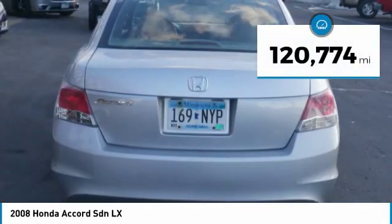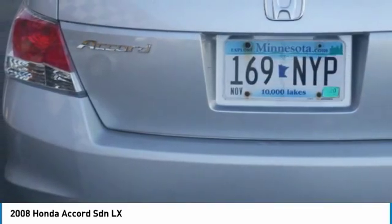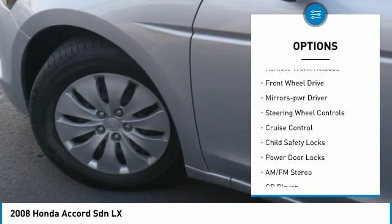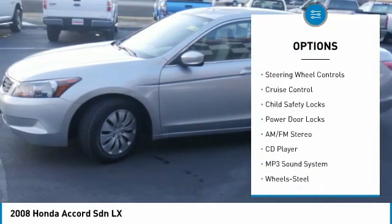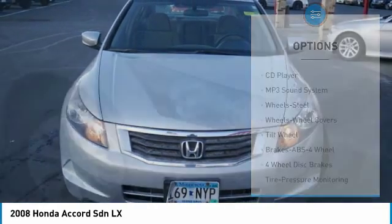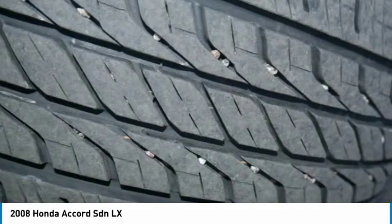This vehicle has less than 125,000 miles. Here are some of this vehicle's great options: traction control, daytime running lights, remote keyless entry, remote trunk release, FWD, mirror manuals, steering wheel controls, cruise control, child safety locks, and power door locks.